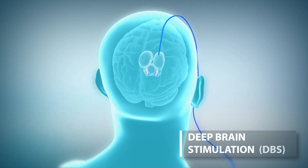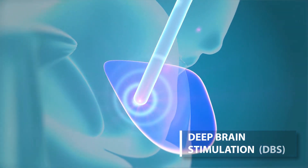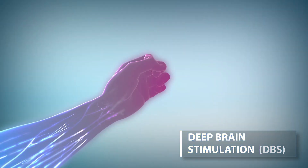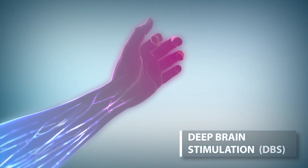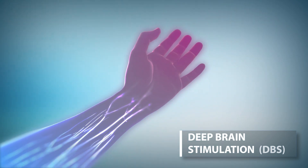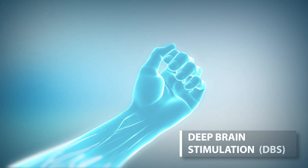Currently, the most popular surgical therapy available for treating Parkinson's disease is deep brain stimulation. Deep brain stimulation, or DBS, delivers electrical pulses to brain cells to decrease the symptoms of Parkinson's. DBS typically works best to lessen motor symptoms like stiffness, slowness, and tremors.